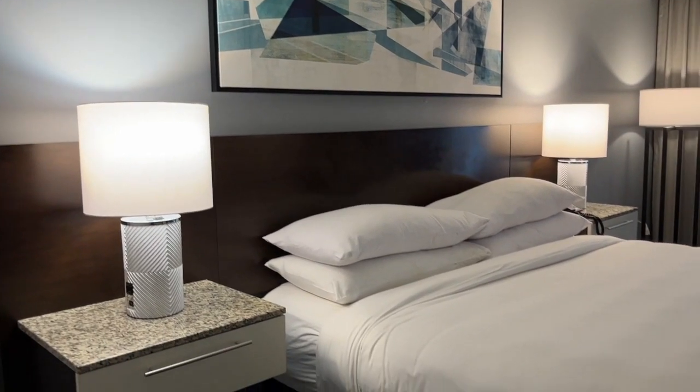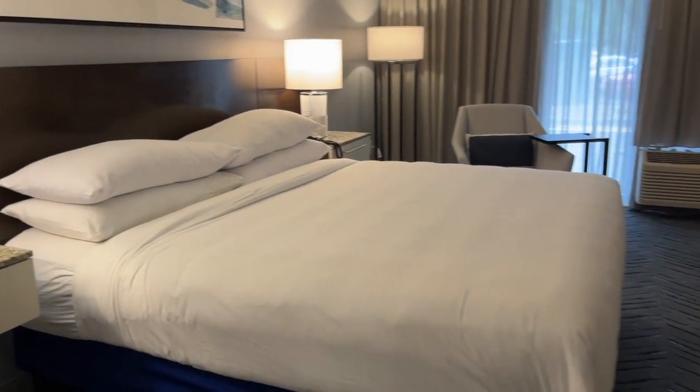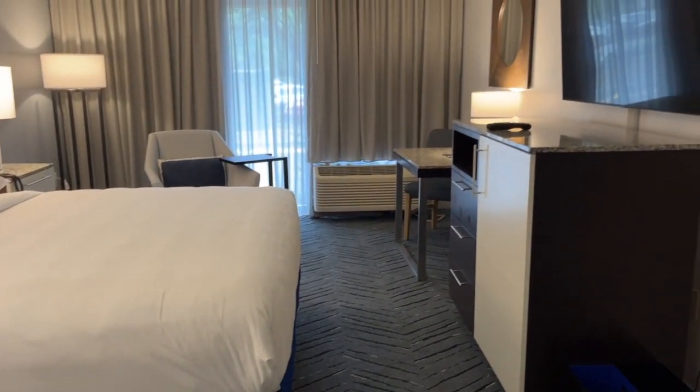Here is a glimpse at one of their king bed rooms — very similar design specs, just a slightly different layout with that king bed.